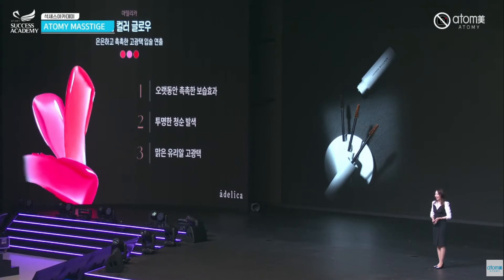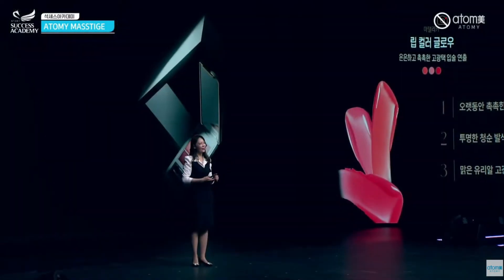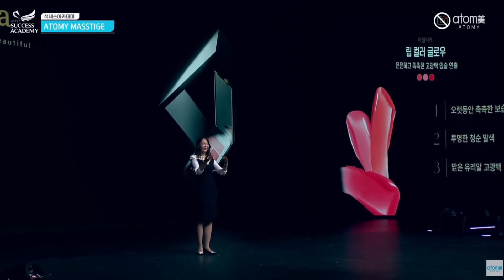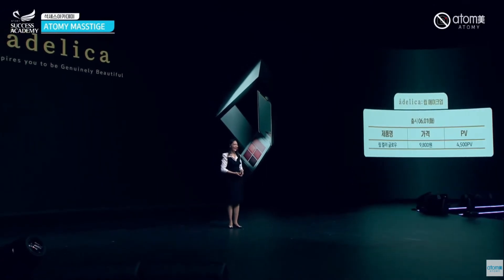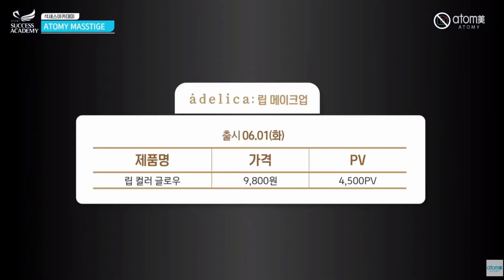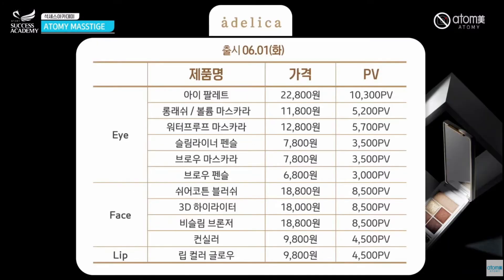If you have dry lips or dead skin on your lips, this is my suggestion for you and all Atomy members and the people around you. This product is for dry lips and dead skin. You can see the price — it's only one product, under $10 — and a lot of people fell in love with the price. The quality is absolute.